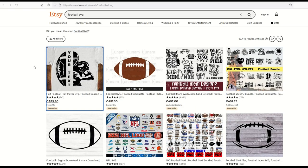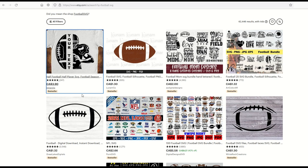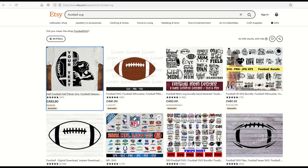The next niche is sports SVG — football SVG, baseball SVG, hockey SVG. Before jumping in, I want to point out what not to do. Listings that say 'NFL logos' — I strongly recommend you do not pursue those. You will get your account banned. You cannot legally sell trademarked designs on Etsy. Please stay away from that.